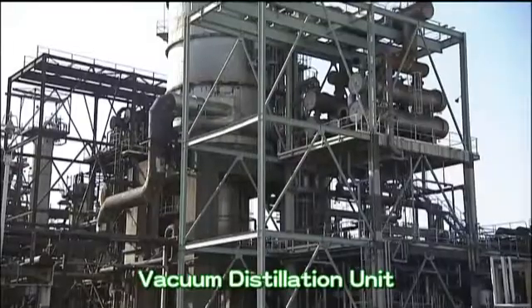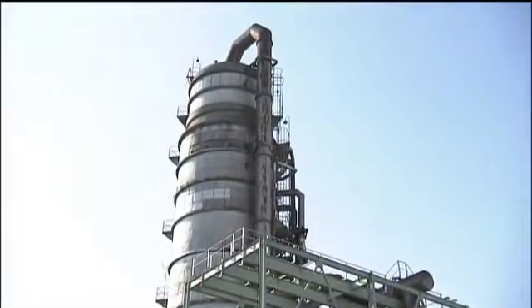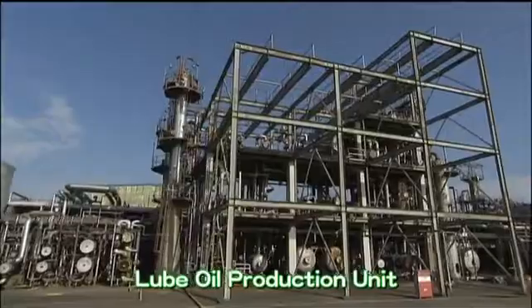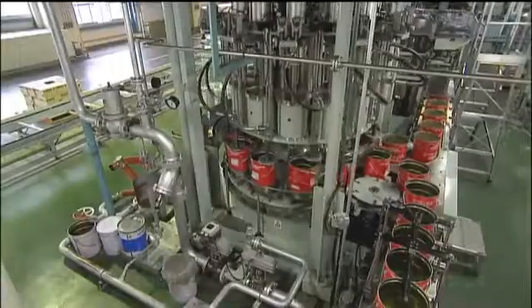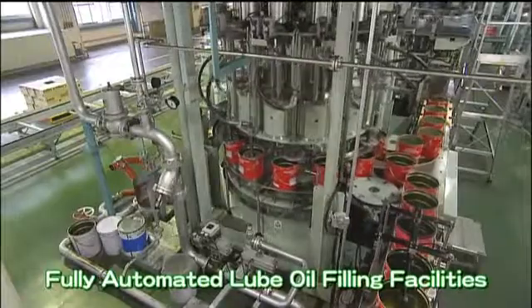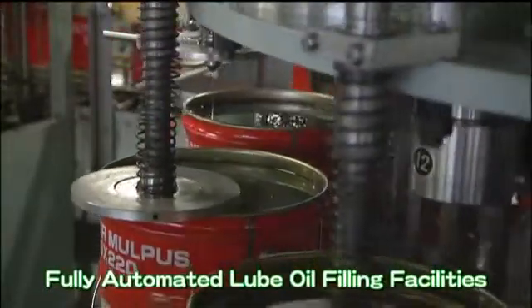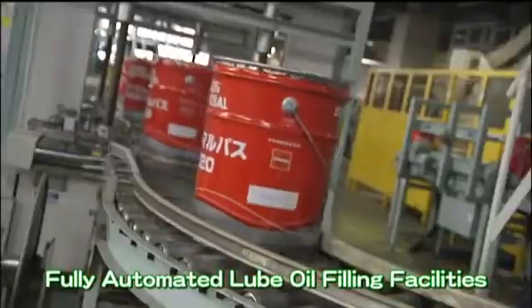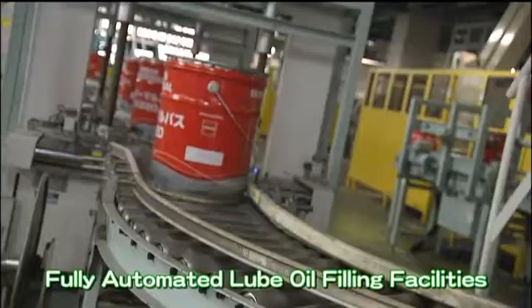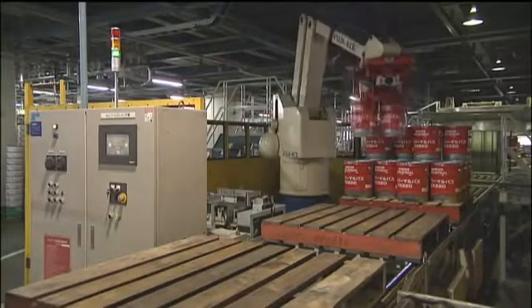Some of the residual oil is vacuum distilled by the vacuum distillation unit before passing through the lube oil production unit to produce high-quality lube oil. The refinery has a yearly production capacity of 270,000 kL of lube oil. Some of the high-class lube oil produced is filled and packed for shipping throughout Japan at the fully-automated lube oil filling facilities.